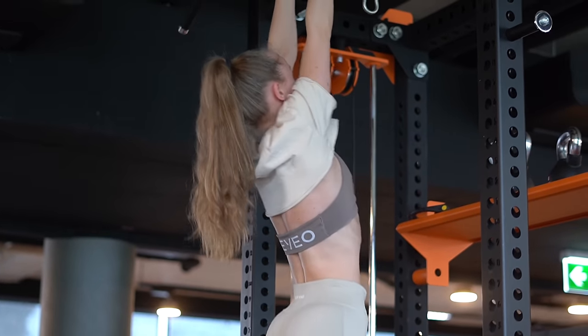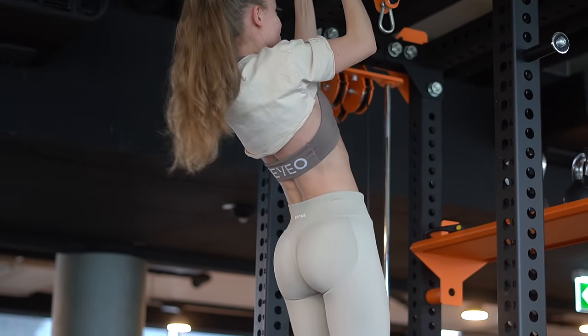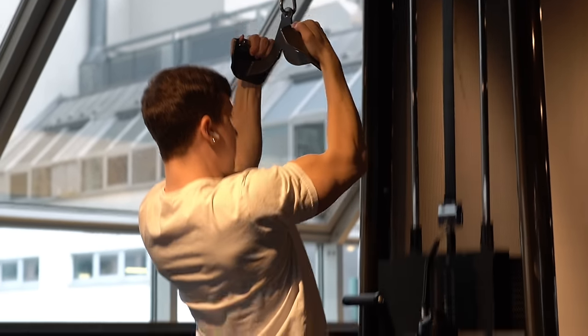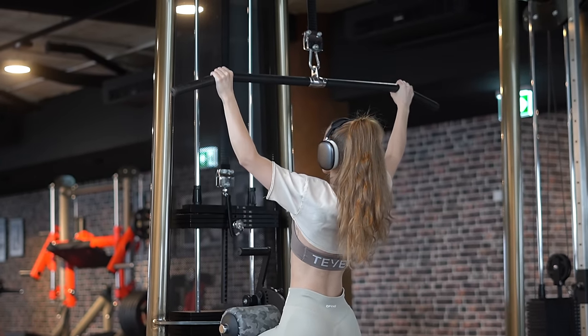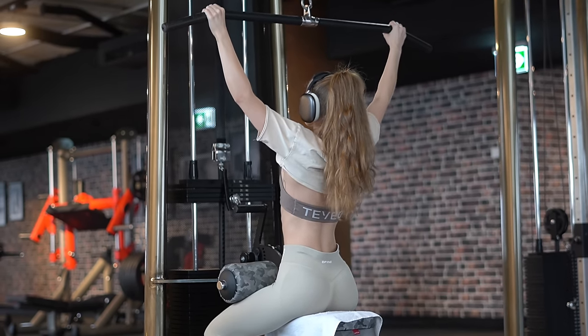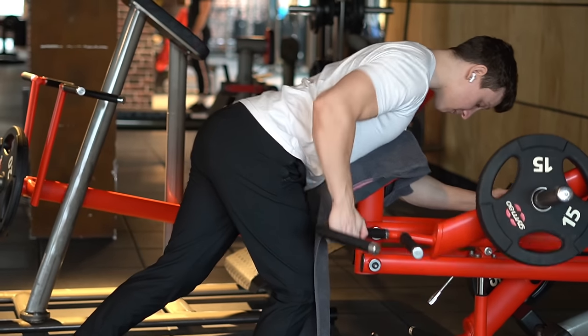For the next exercise I did cable pulldowns with the narrow reverse grip attachment, while Isabel used the wide grip. This exercise not only targets the lats but also involves the biceps and middle back muscles. We also did three sets of around 12 to 15 reps.